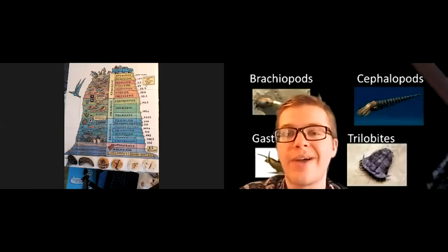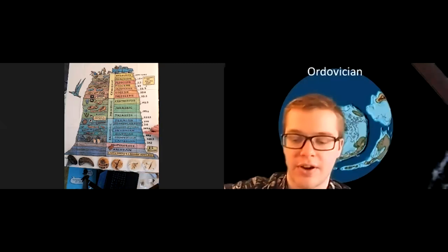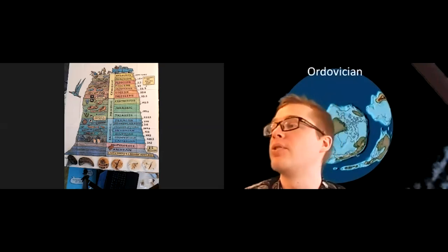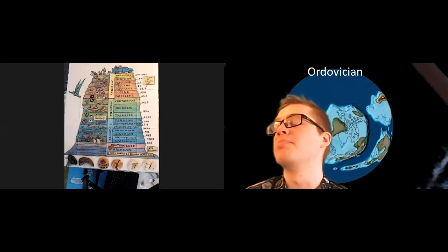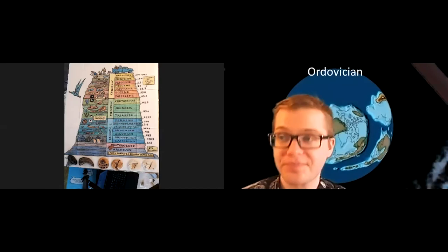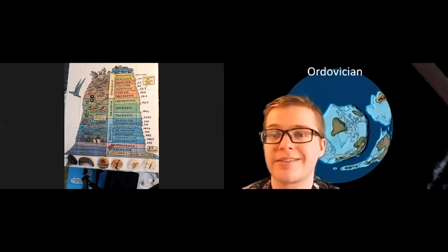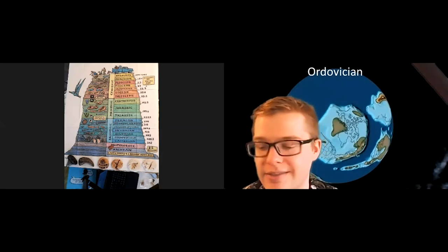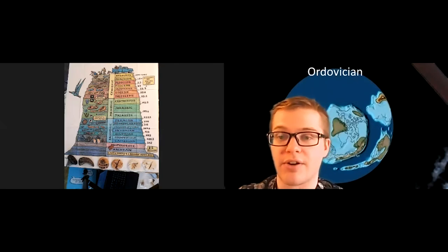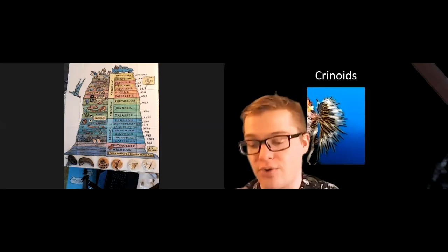After the Cambrian comes the Ordovician, which is right above it on our chart. The Ordovician had a lot of really similar life — even though the Cambrian period was about 100 million years, life was able to survive in a similar way for a long time. The Ordovician still had brachiopods, gastropods, trilobites, all of that. But the Ordovician did have one other cool creature that appeared: that's going to be a crinoid.